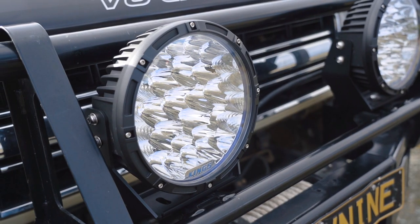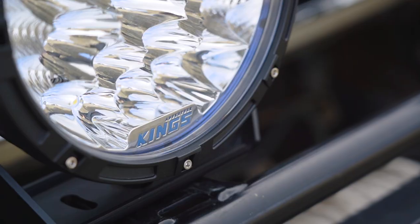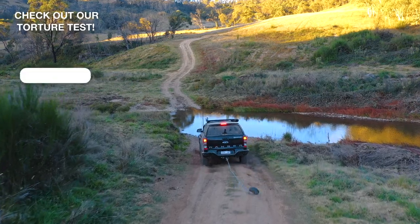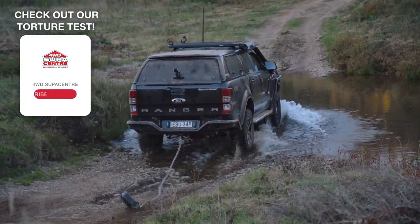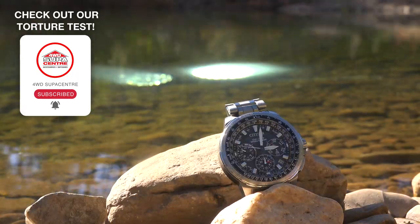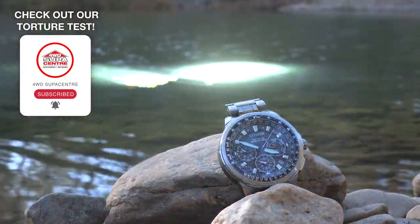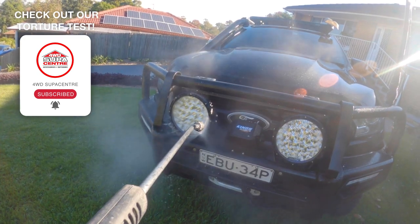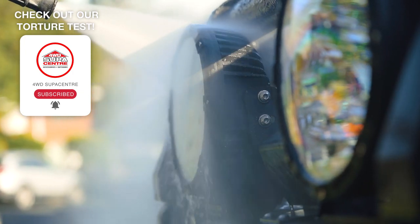And of course, you get all the features and quality you'd expect from Adventure Kings driving lights — like polycarbonate lenses, the same stuff riot shields and fighter jet canopies are made of, and an IP68 water and dust proof rating, meaning these lights are waterproof to a depth of a metre for an hour. Plus, for the first time ever, they're also rated to IP69K, meaning they can withstand high-pressure jets of hot water.